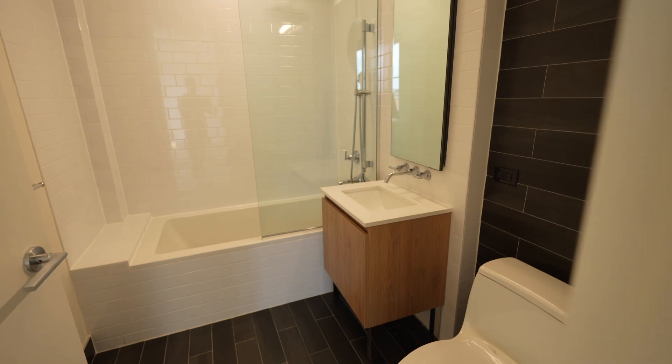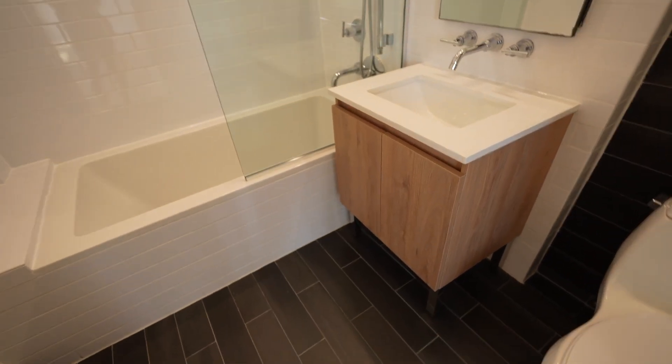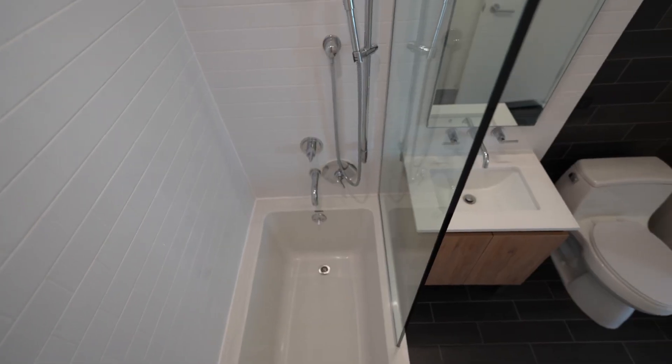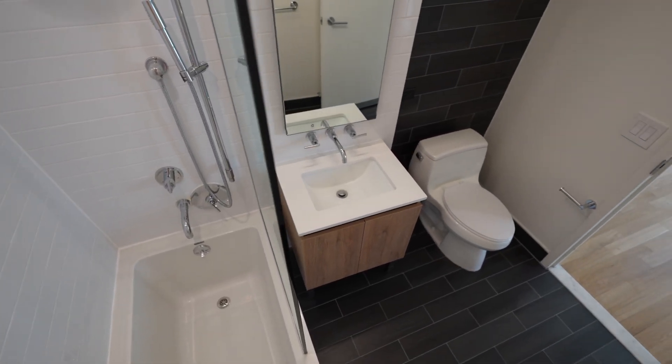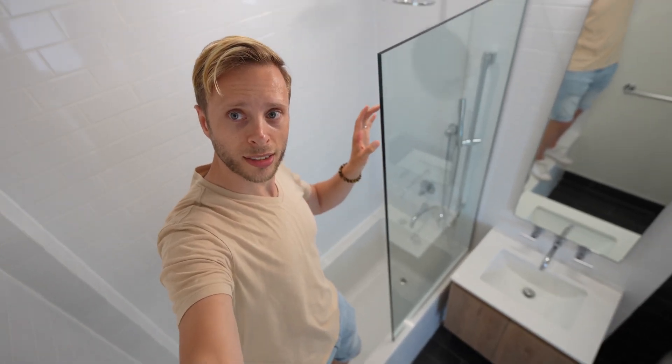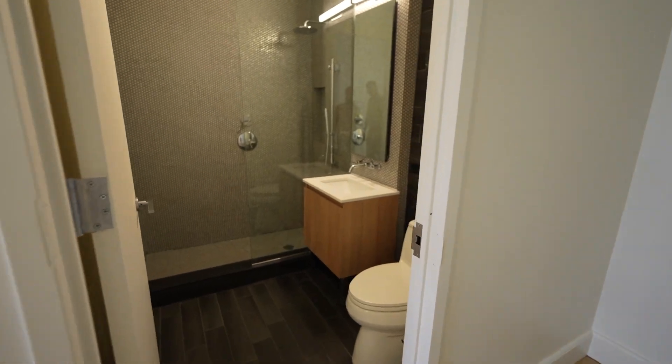This is the bathroom that everyone will kind of use — visitors — because it's off the living room. It's also a full bath, which is nice. I see an awful lot of similarities in here with the bathroom attached to the other bedroom, except the glass stops right about here. Do you prefer the light theme in here versus the tile in the other one? Which bathroom do you like better? I like this one — I think this one's cooler too.